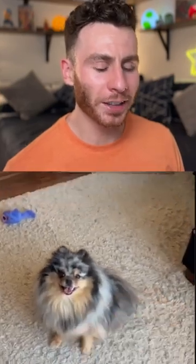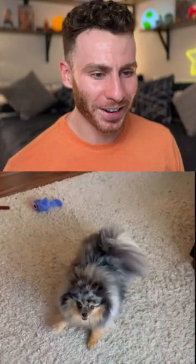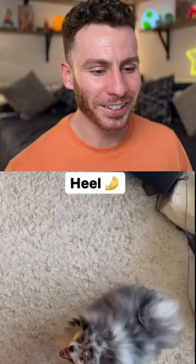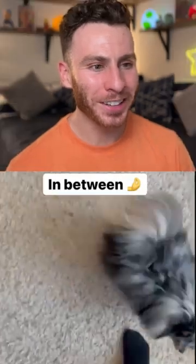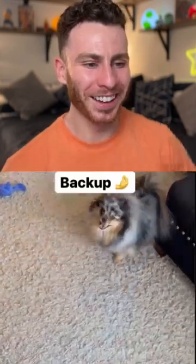My biggest flex is that my dog knows sign language. All right, let's see — spin, very good. Down, nice. Speak, good. Heel, right by the side, in front, beautiful — like a little chop in between. Good, right between the legs, there you go, back to the front.